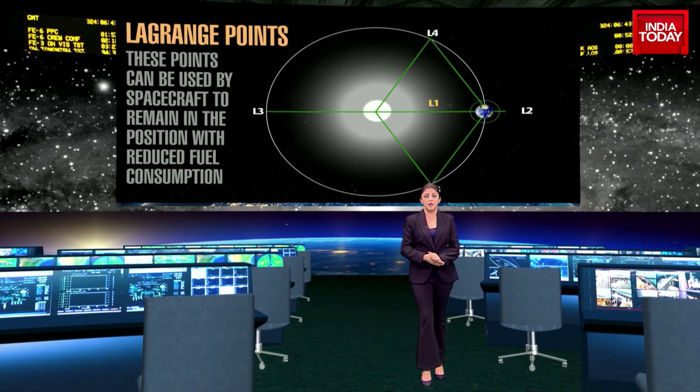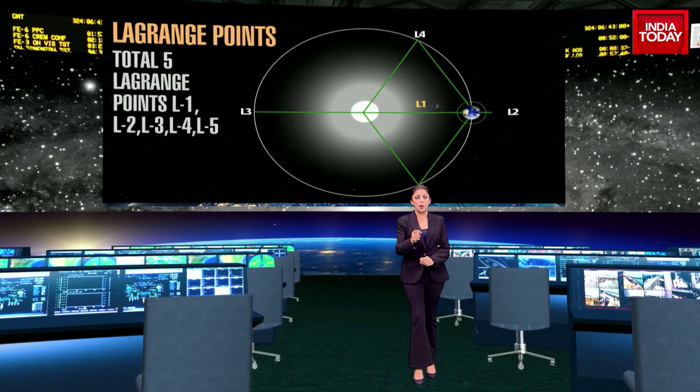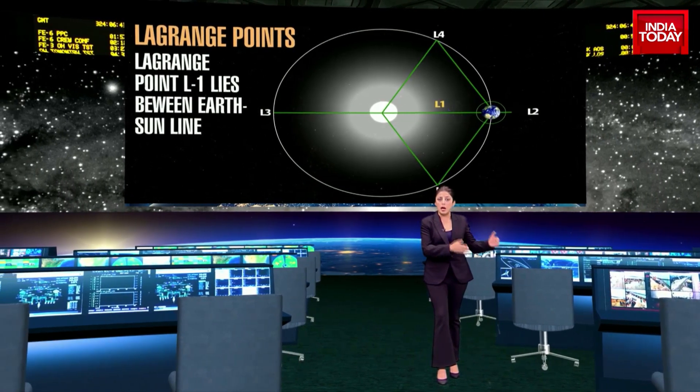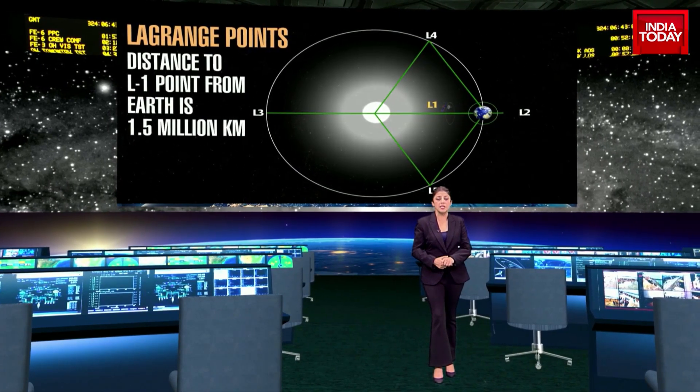There are five Lagrange points: L1, L2, L3, L4, and L5. L1 is about 1.5 million kilometers from the earth, or approximately 1% of the earth-sun distance. It is essentially the vantage point.